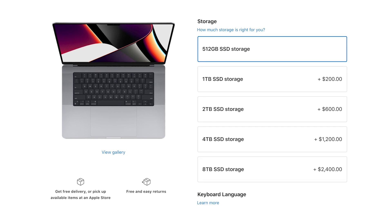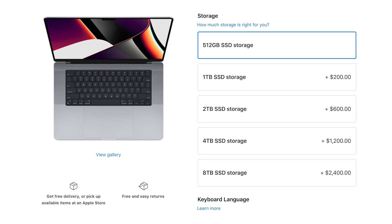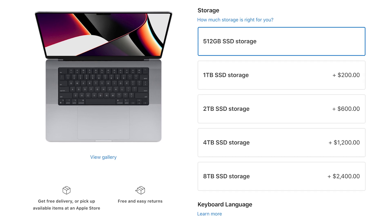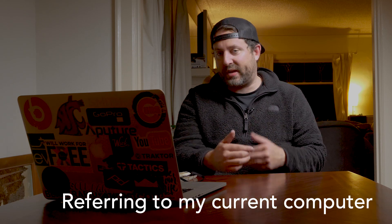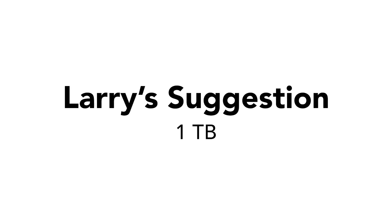Next, let's talk about storage. On the base models of the MacBook Pros, they start at 512 gigabytes and scale all the way up to 8 terabytes, which is a lot of internal storage. One thing to think about: 512 gigabytes is not a lot of space. I've filled up this computer on several occasions — I've had to delete things and clear cache files. Also consider the storage needed for some of these applications. Larry's recommendation is one terabyte, however use your own discretion — two would also be fine.